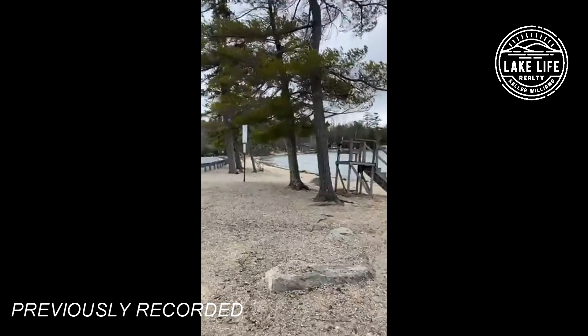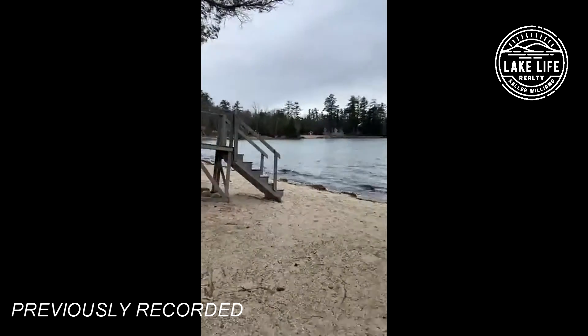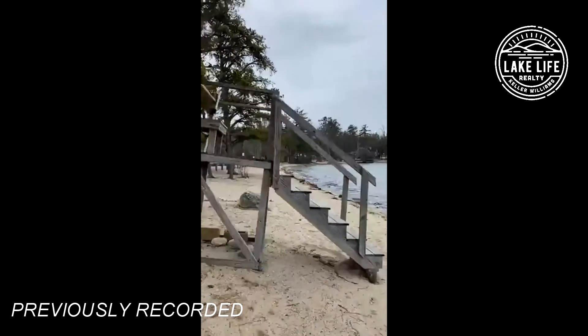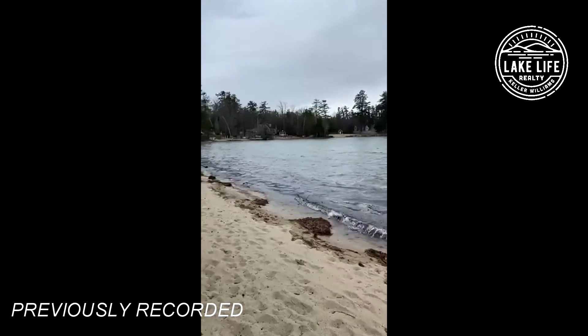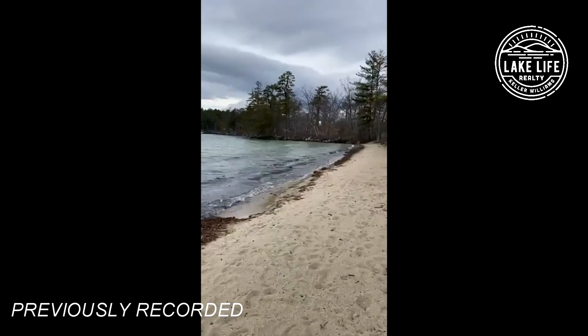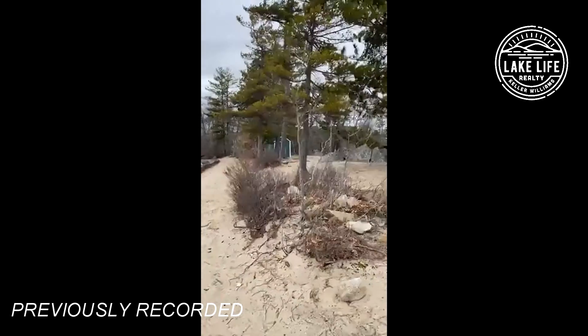The wind typically comes from this direction, so you have the whitecaps out there — very windy, cold on this side. This is the beach, beautiful sand that goes out. These are the lifeguard stands. During COVID they didn't have them last year, but normally they have the lifeguard stands out here. This is all the public beach out here — beautiful sand, this all gets cleaned up, all the way to the point there. It's all protected, and there's the lifeguard shed.